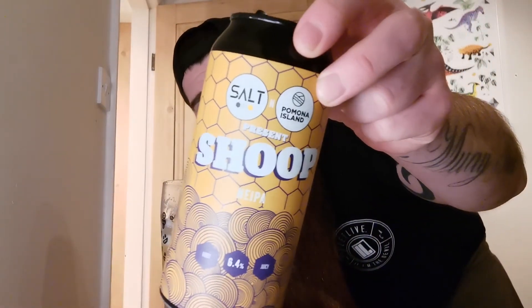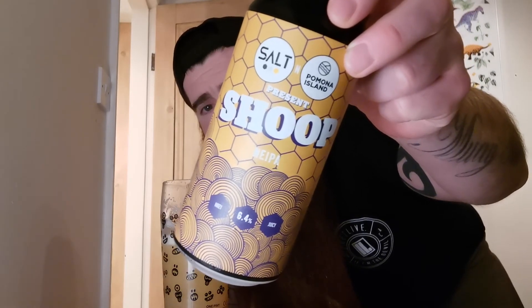It's such a tasty little drink. I'll have one more. It is, honestly, it's so fruity. It's a very tasty drink. Salt and Pernona Island present Shoop, New England IPA - winner winner, chicken dinner! As always, I appreciate you stopping by, I do appreciate you taking time out of your busy day to come and check this out. It's massively appreciated, it really is. I hope you all take care, stay safe, and until the next one - stay safe, heads out we go, see you soon.